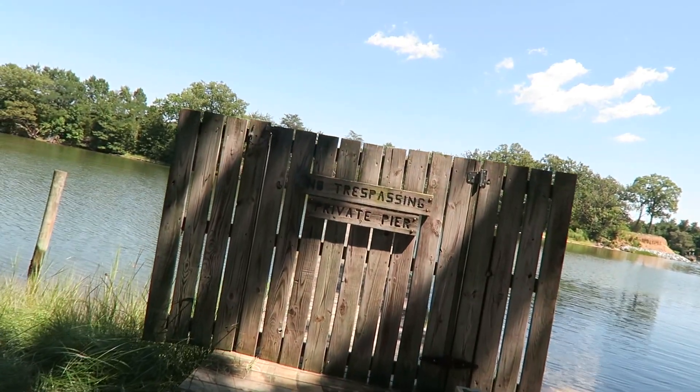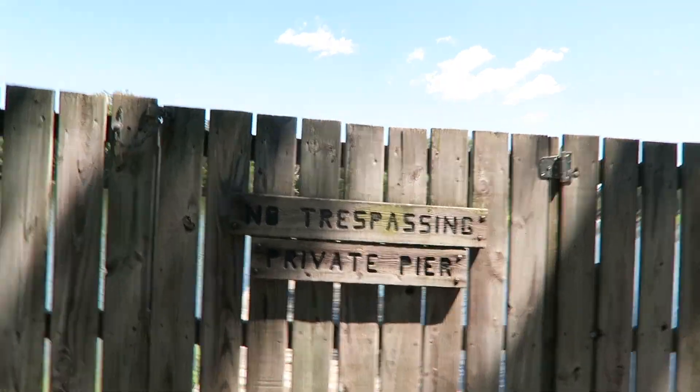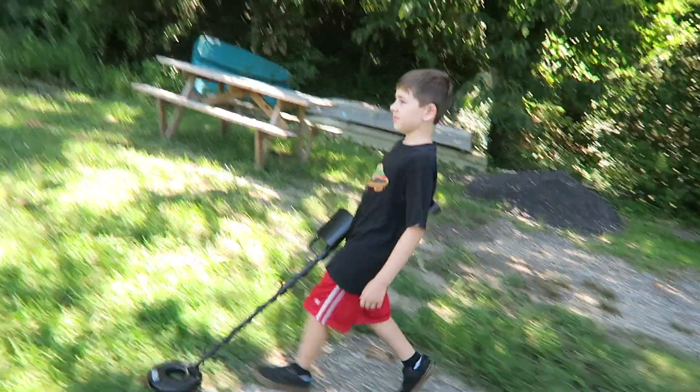We are headed down to go see granddad's water access area to the river and his house. Ben, you're going to do a little metal detecting? Yeah. Now you've got a key to get on the pier if you want. It's cool down here at the pier — Ben wanted to metal detect a little and see if he found anything.